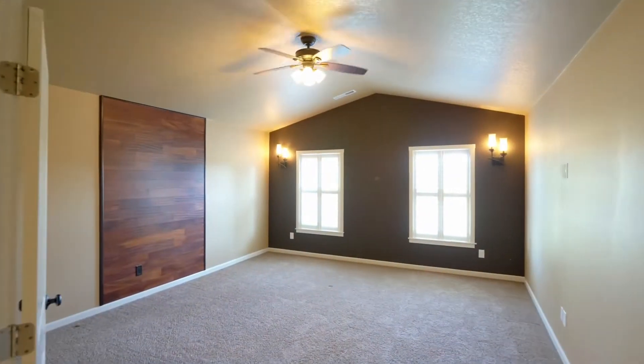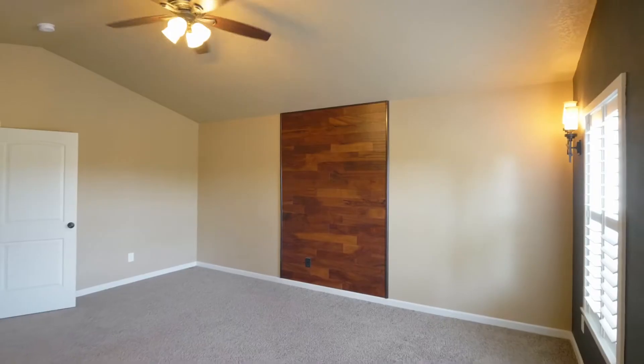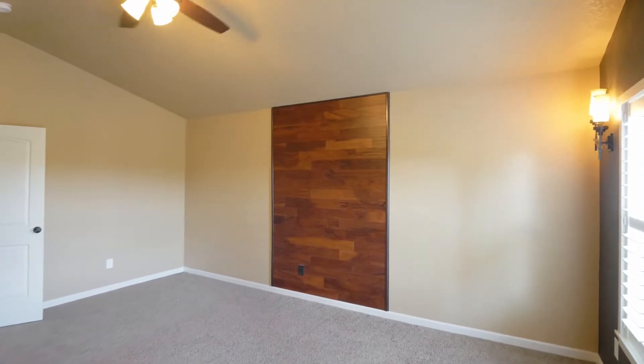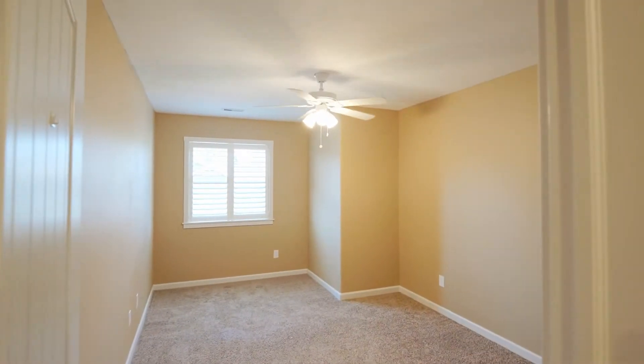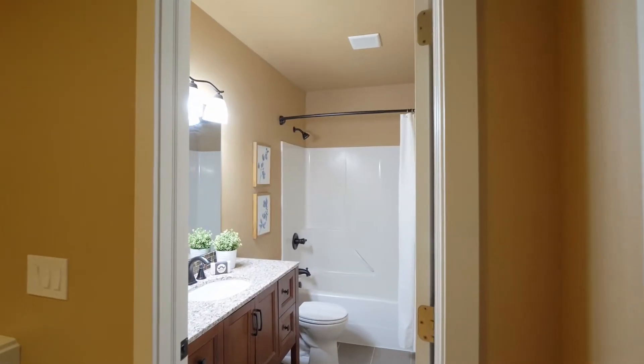The bonus room could be utilized as a fourth bedroom, home gym, office or playroom. You'll find additional large bedrooms in this home of more than 3,100 square feet.